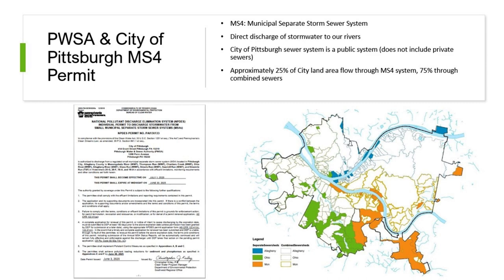Across the city, approximately 25% of the land area flows through the MS4 system, while about 75% of the land area goes through our combined sewers. These MS4 areas are spread out across the city, majority in the southern area, but there are pockets all around. Depending where you're at, don't assume you're in a combined sewer — they are spread throughout.